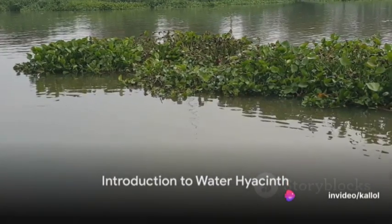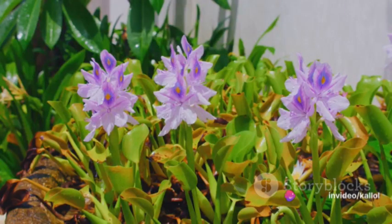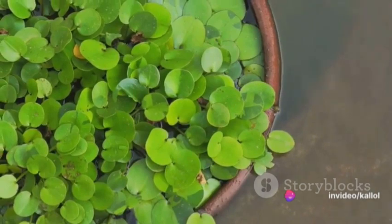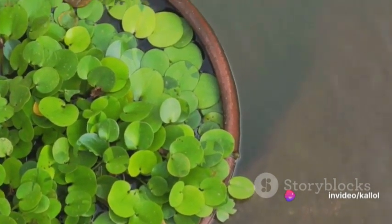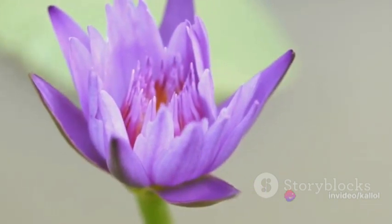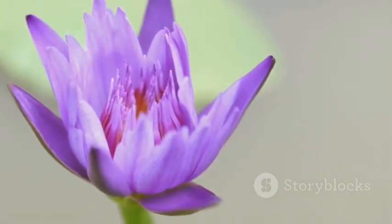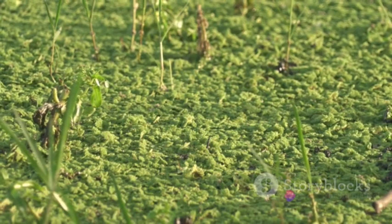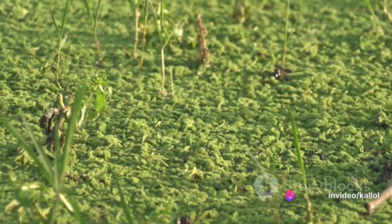Have you ever wondered about the beautiful yet often troublesome water hyacinth? This floating aquatic plant, native to the Amazon basin, has a history as rich and deep as the waters it inhabits. Originally, water hyacinth spread from its native South American home to tropical and subtropical regions worldwide. People introduced it to new areas as an ornamental plant, drawn to its attractive blossoms. However, its rapid growth rate and ability to cover vast water surfaces soon turned it into an invasive species.